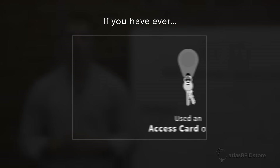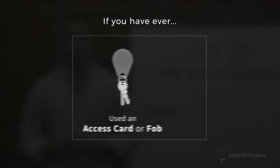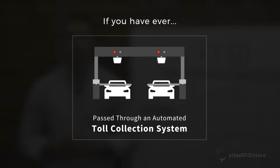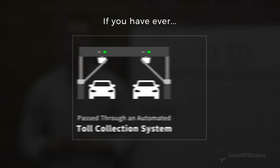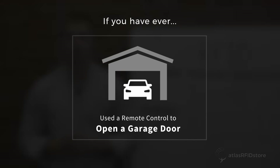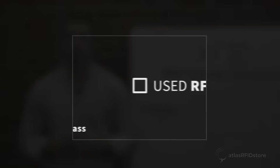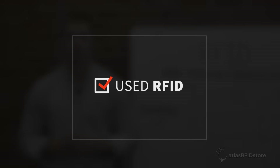If you have ever used an access card or fob to get into a building, passed through an automated toll collection system on a highway, used a remote control to open a garage door, or used a reusable phone-based transit pass, you have used RFID.